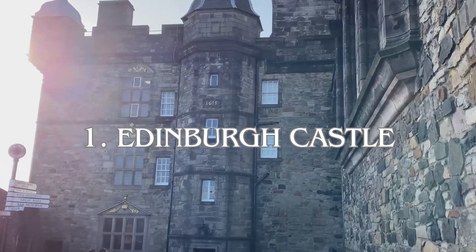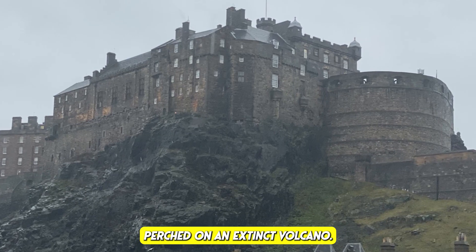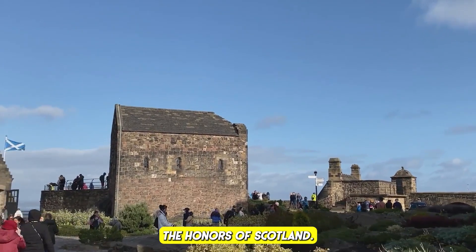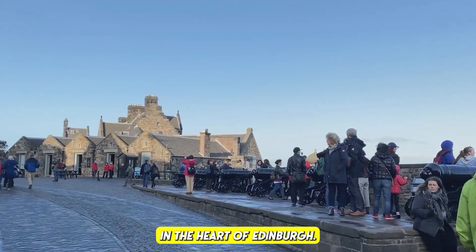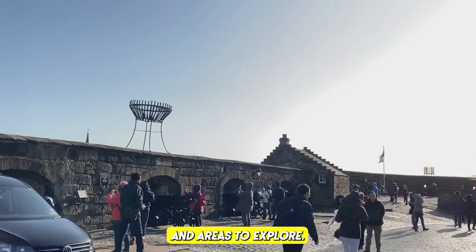Number one: Edinburgh Castle. Explore this iconic fortress perched on an extinct volcano. The castle offers breathtaking views of the city and houses the Honours of Scotland. Edinburgh Castle is a historic and iconic landmark in the heart of Edinburgh. When you visit the castle, there are several key attractions and areas to explore.